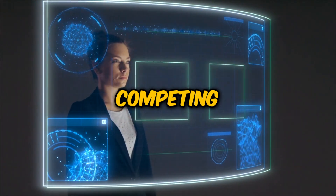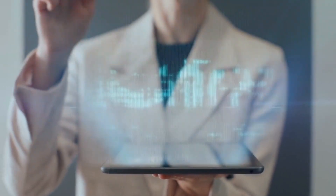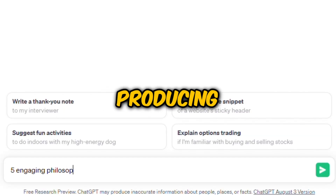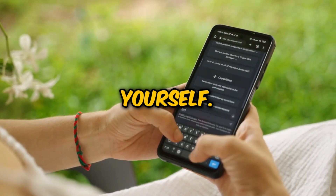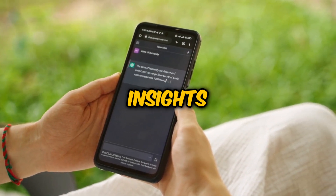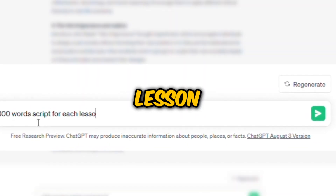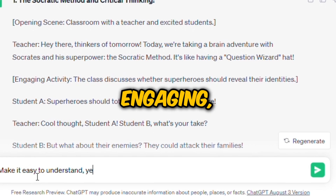Having mined insights from competing channels and brainstormed video ideas, it's time to bring our first video to life. ChatGPT can lend a hand here too. Specifically, we're going to task our trusty AI with producing five engaging philosophy lessons, along with the respective thinkers behind them. You don't need to be a philosopher yourself — you can simply ask ChatGPT to feed you all the information you desire, transforming complex topics into accessible insights. To optimize our use of ChatGPT, we'll ask for a 300-word script for each lesson, tailored to be understandable, entertaining, and catchy.